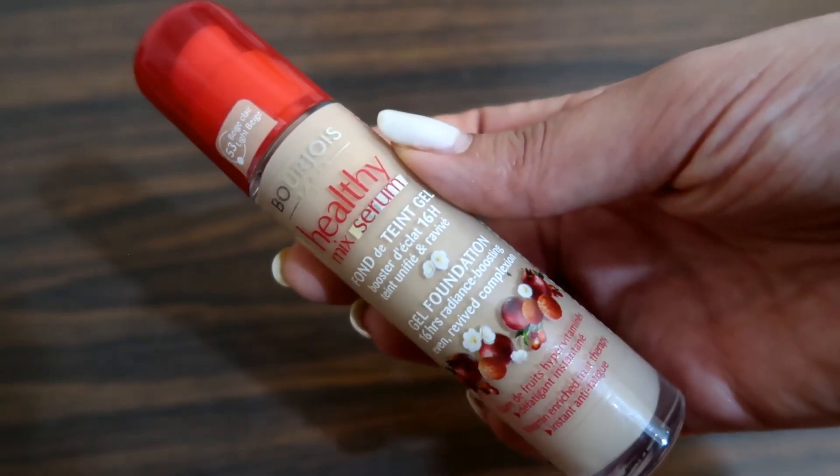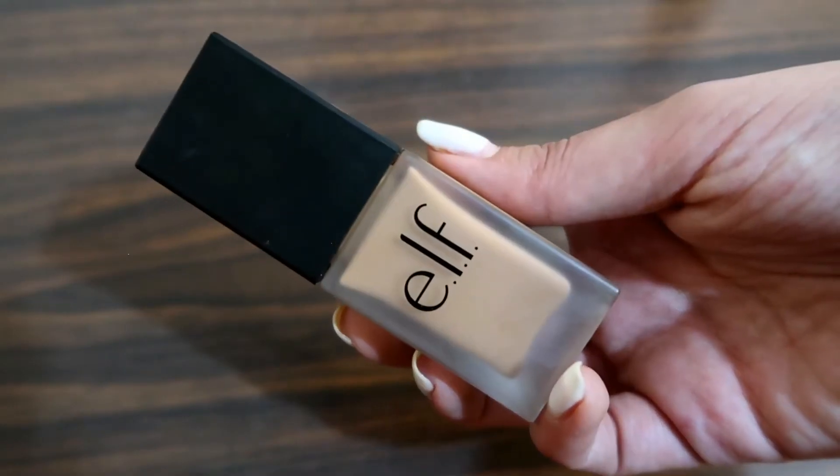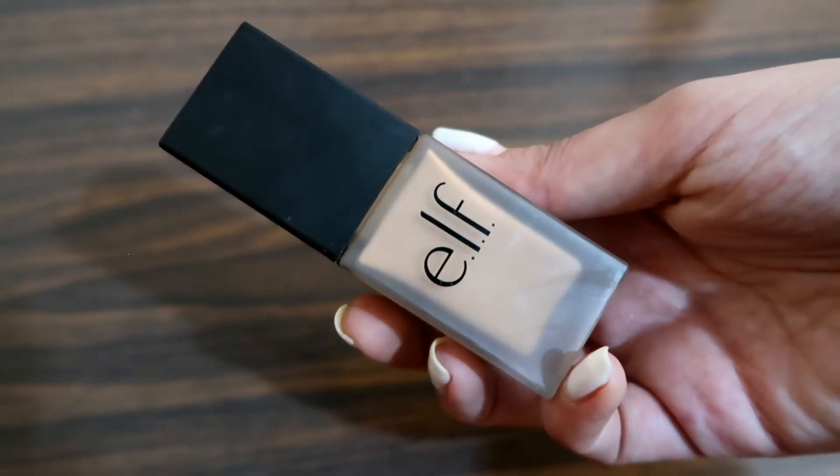Now we're gonna move on to the face. For foundation, I'm gonna mix two foundations: the first one is this Bourjois Serum Healthy Mix Foundation, and the second one is this e.l.f. Flawless Finish Foundation in the shade Caramel.